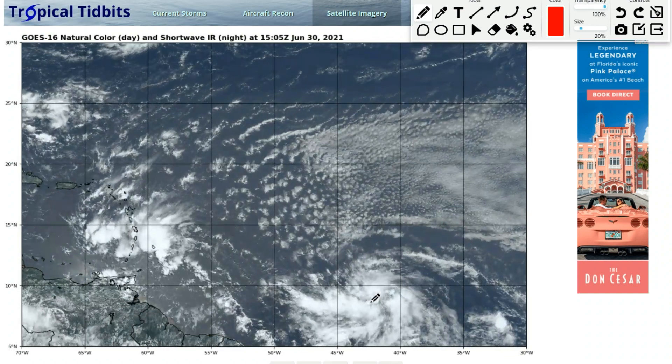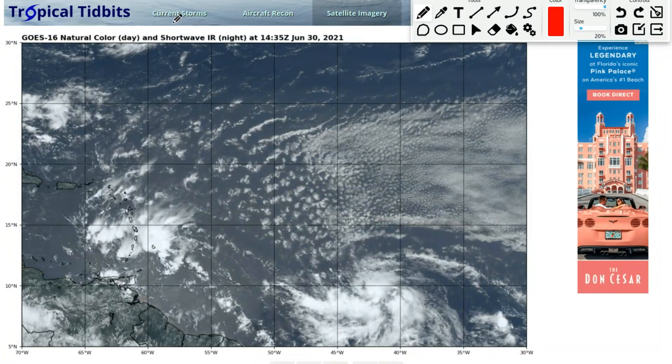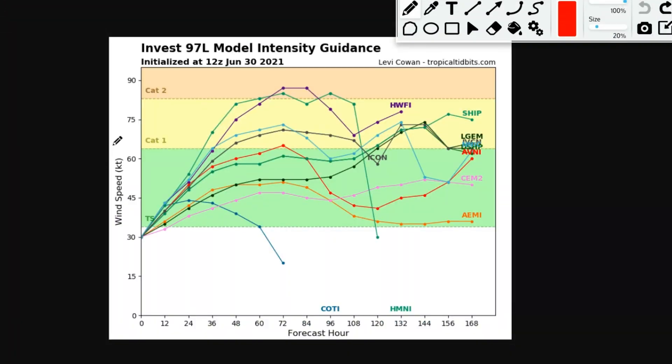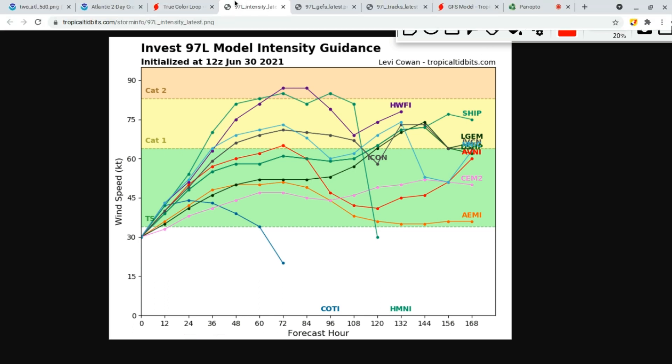97L looks very healthy and organized, so we'll have to see. Here's the NVest 97L model intensity guidance chart. As you can see, all the models except one show it being at least a tropical storm by the next 24 hours. By the next 36 hours, it could possibly be a low-end hurricane, according to the models.